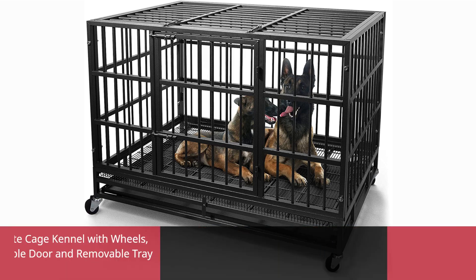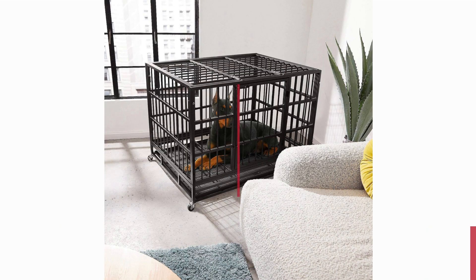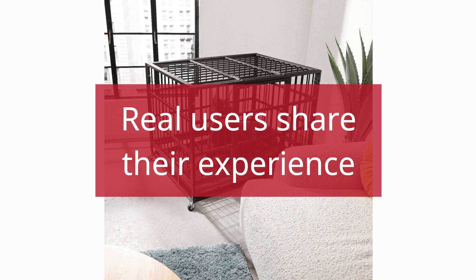5 Best User Reviews of the Wokin 48-Inch Heavy-Duty Dog Crate Cage Kennel with Wheels, High Anxiety Indestructible Dog Crate, Sturdy Locks Design, Double Door, and Removable Tray Design, Extra-Large XL XXL Dog. Real users share their experience.